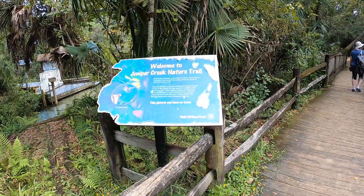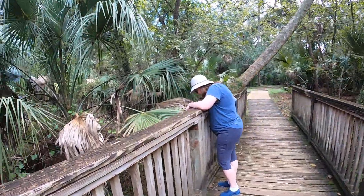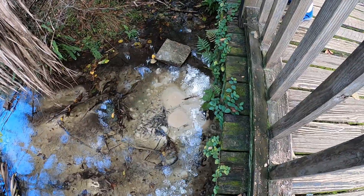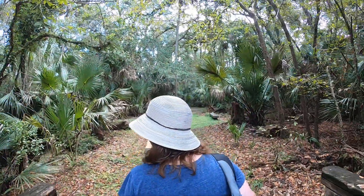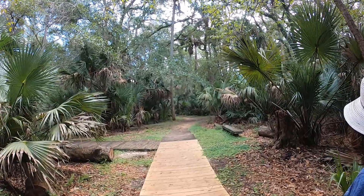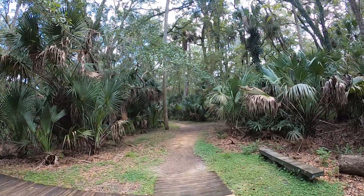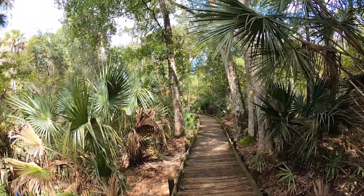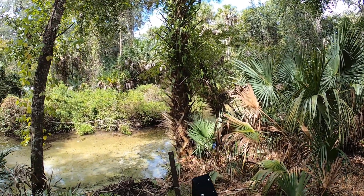John and I decided to do a short hike, the Juniper Creek Nature Trail. This is an easy 0.8 mile round trip walk, mostly on an elevated boardwalk that goes from the swimming area at Juniper Springs to the Fern Hammock Springs.